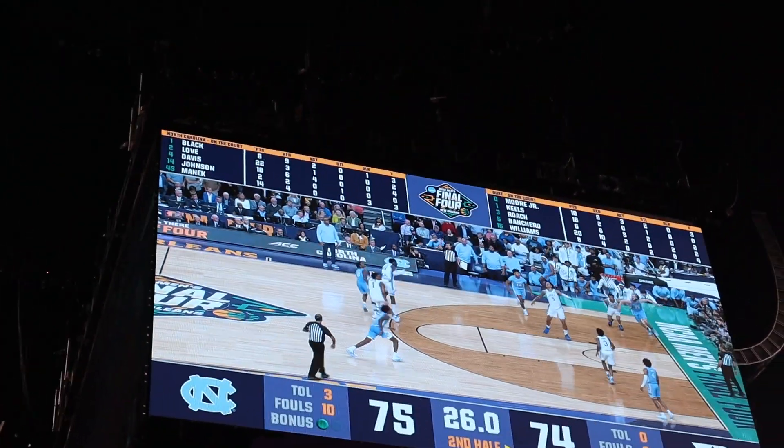Basketball season is right around the corner. At the time I'm uploading this, the first game should be tonight. With the crazy run we had last year and being ranked number one, I expect demand for student tickets to be even higher than usual. But if you're a freshman or just haven't been to many games, the student section can be kind of confusing at first. So in this video, I'm going to break down how exactly it works and how you can get the best seats in the Dean Dome.